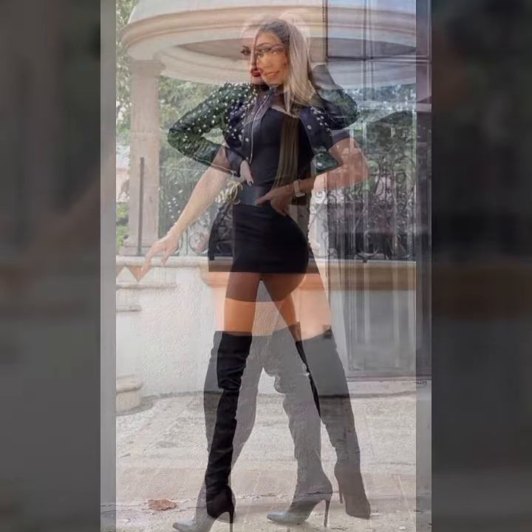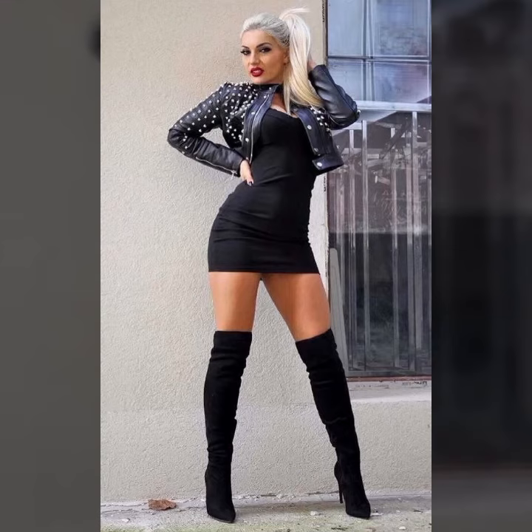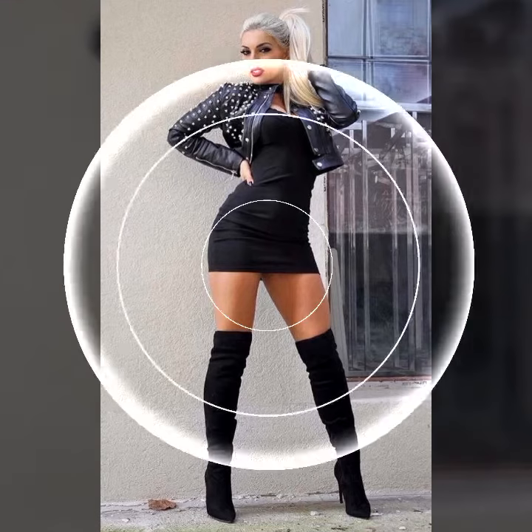You can buy these beautiful outfits from online websites like Amazon.com, AliExpress.com, JudgesHouse.com, Alibaba.com, and Shein.com. These are very famous websites where you can buy these beautiful outfits easily.